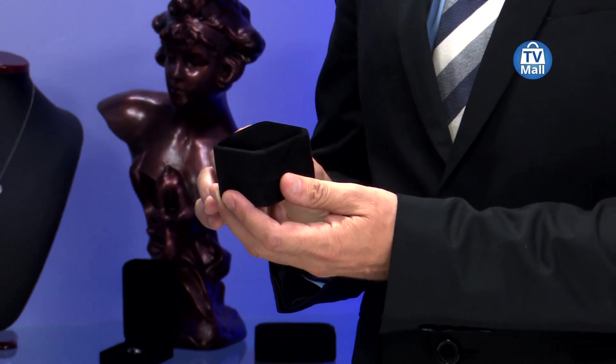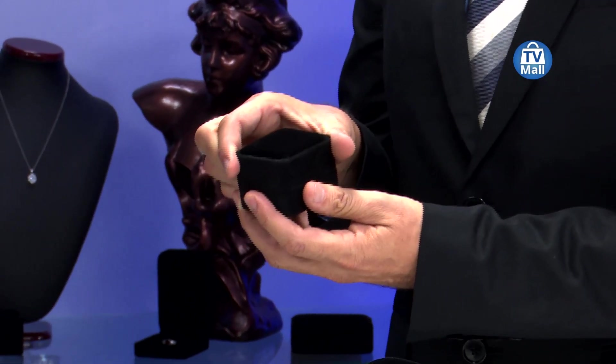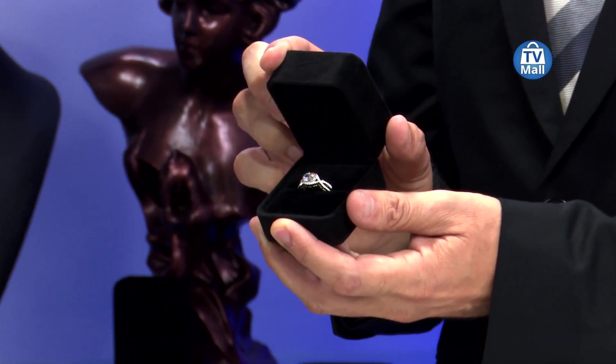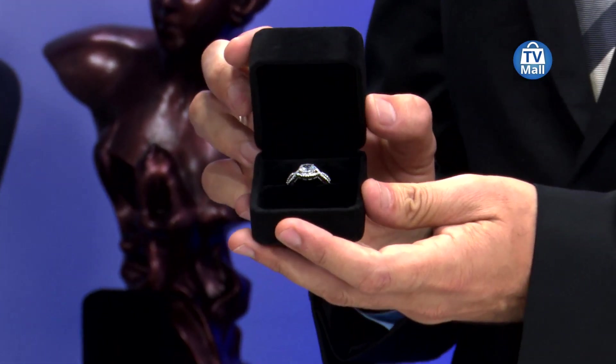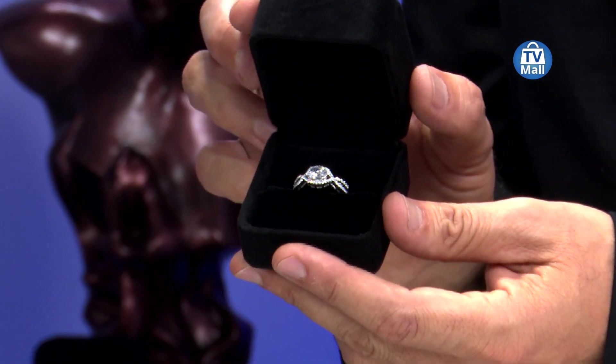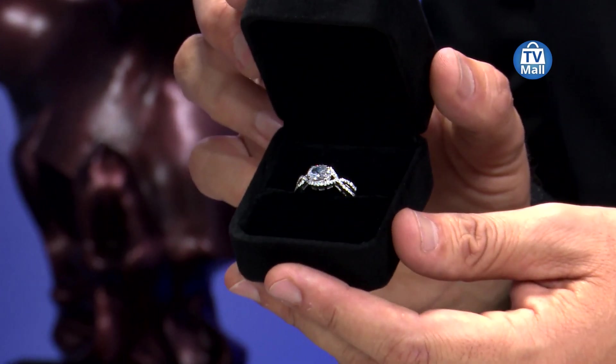You've just come back from a beautiful dinner and your loved one presents you with a beautiful black velvet box. What is going through your mind right now? Love and appreciation, definitely excitement. Imagine the delight and the excitement to reveal a beautiful CZ ring of the most exquisite quality right here at TV Mall.